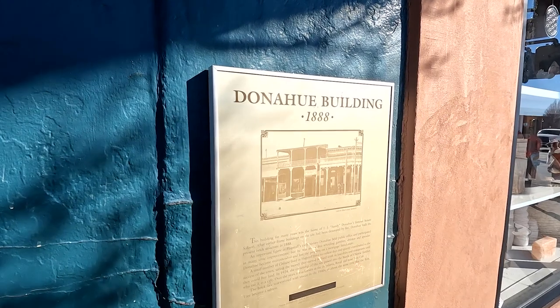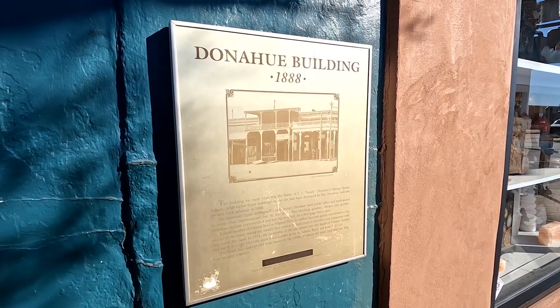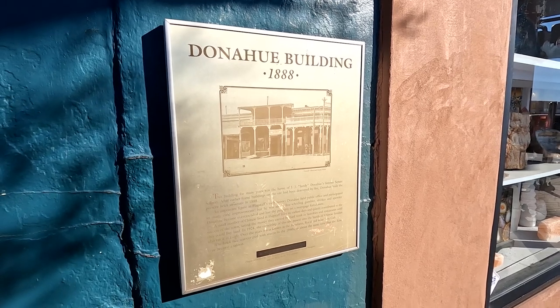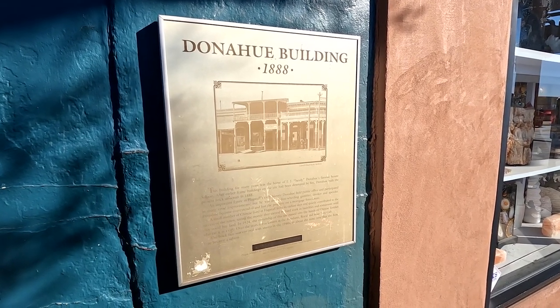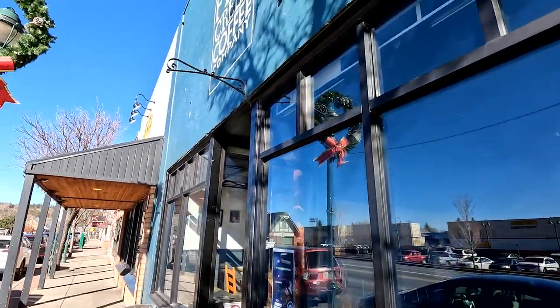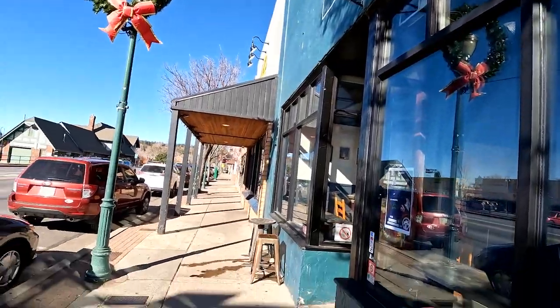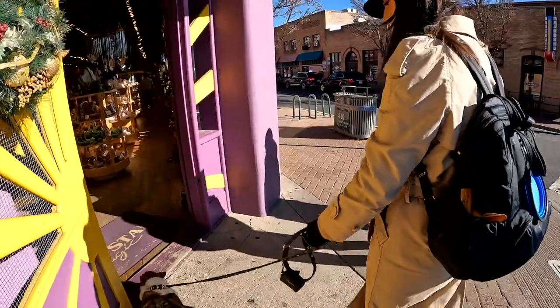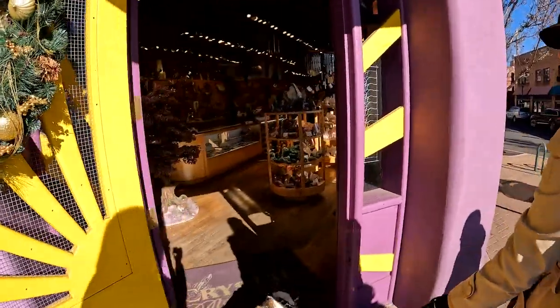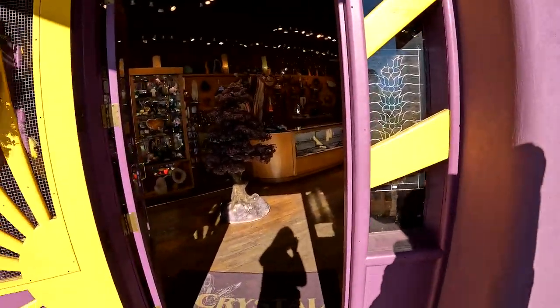This is the Donahue building from 1888 — it was home of J.J. Sandy Donahue's famous Senate Saloon. Donahue held public office and participated in many civic improvements, but now it is a Firecrade Coffee Company. There's also a little store of gemstones nearby — look at that tree made all of gemstones!